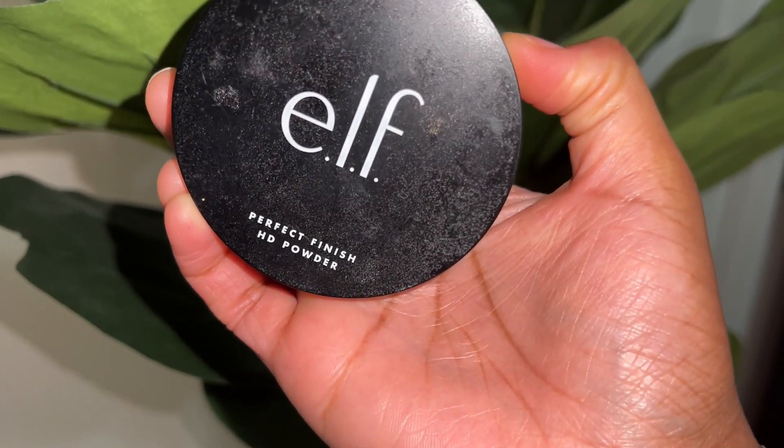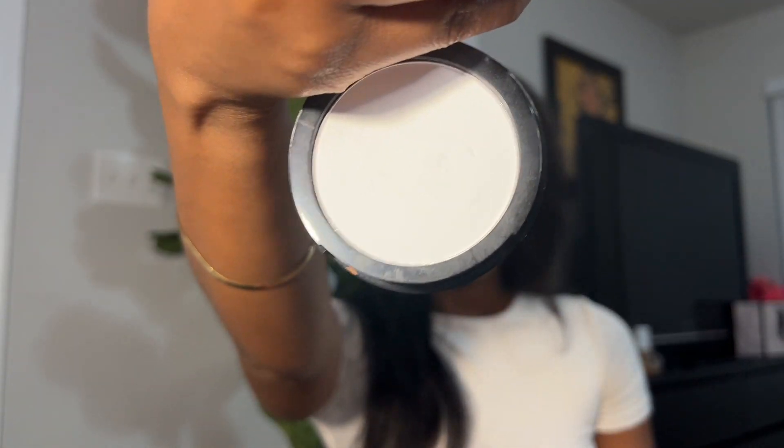Another drugstore product people don't talk about enough is the ELF HD Finishing Powder. This is a finishing powder, but I like to use it before my makeup. I use my powder puff right after I put my primer on and go around my smile lines. It can leave a slight white cast if you use too much, but it doesn't leave flashback during the flash test, which I appreciate.